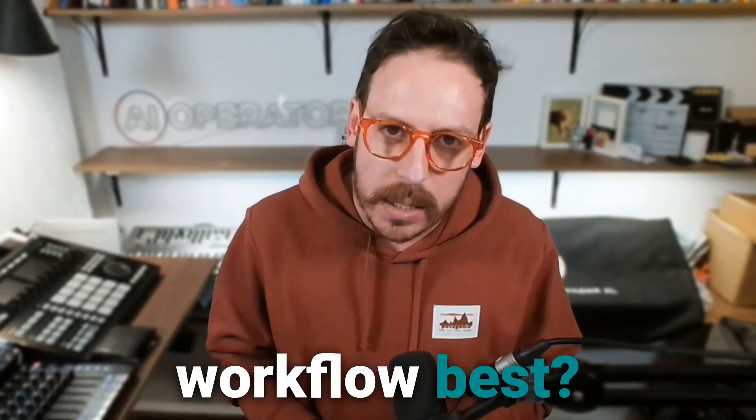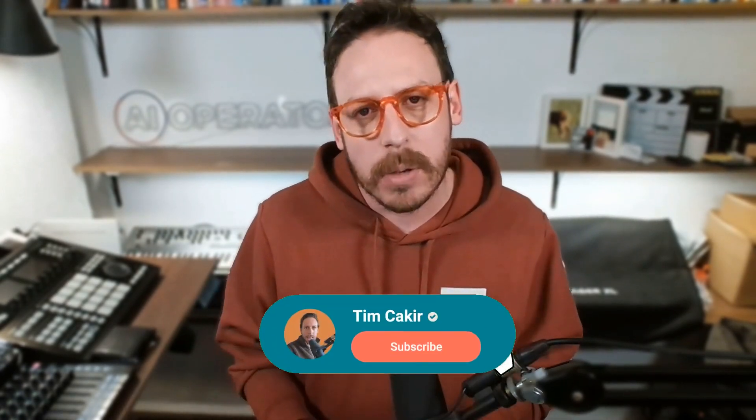Which one fits your workflow best? Drop a comment below and let's discuss. Don't forget to subscribe for more AI business insights — thank you very much.